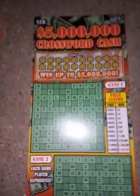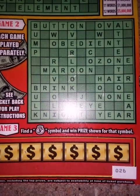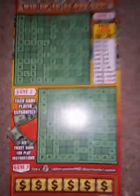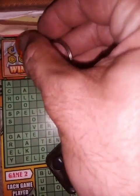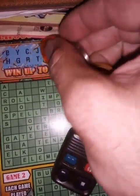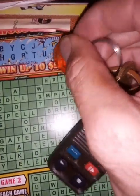Alright, this one is the 5 Million Dollar Crossword Cash. Two games, each played separately. There is a game three which is like a bonus — if you find a money bag symbol you win the prize for that symbol. That's an X, okay. Let's figure out what our letters are and see if we got a winner.